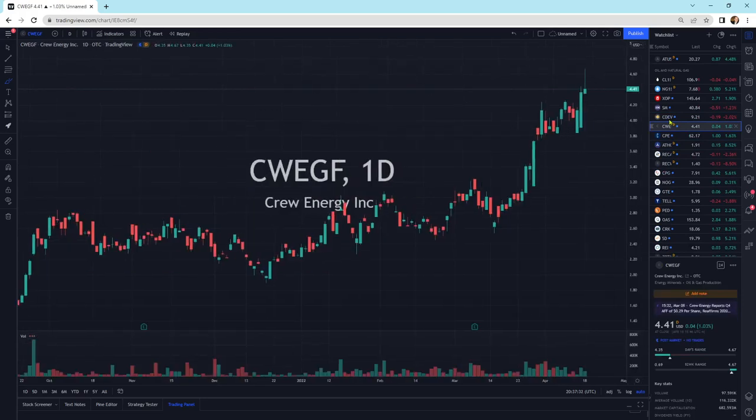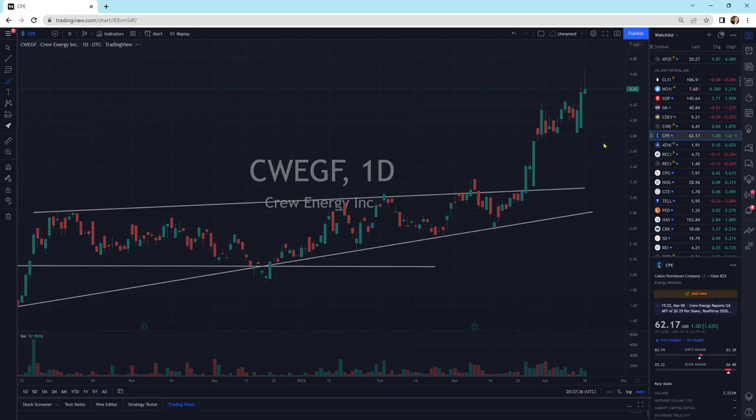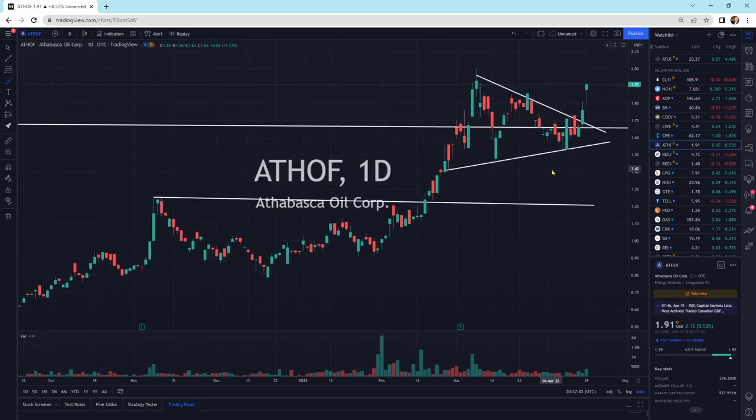Crew Energy, a little wick at the top. We could get a little bit of a pullback in the short term. Calum Petroleum is just moving sideways on top of its support line. Athabasca being strong, breaking out of its pattern to the upside — looks really good for a potential move higher eventually. It could pull back a little bit and then another move higher. I don't know the future, but this does look really strong.